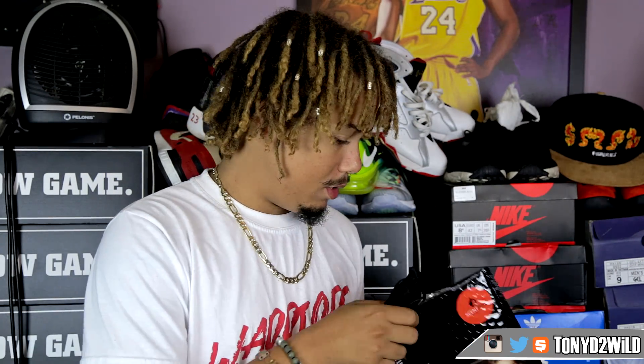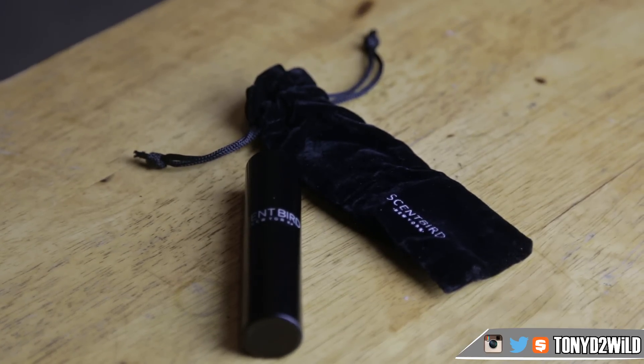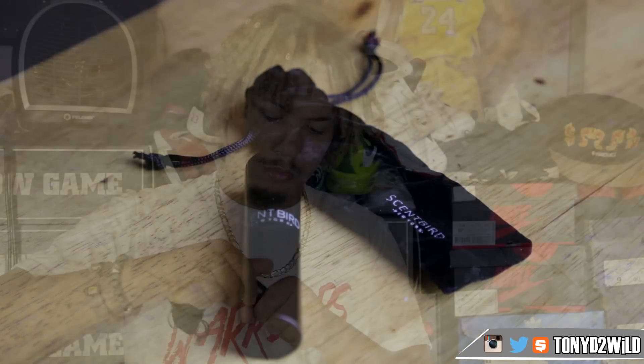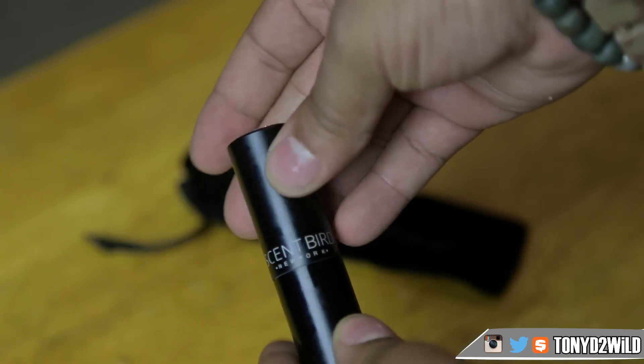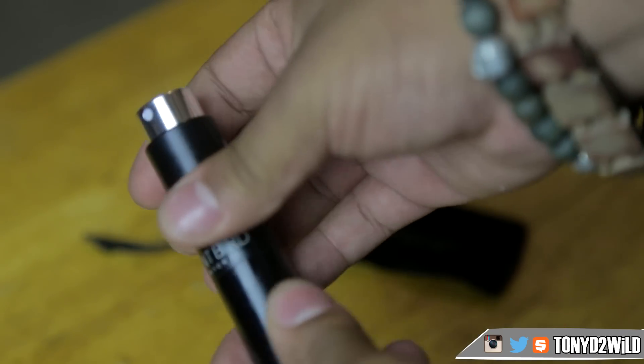They send over this little pouch — this is interesting. So basically what you got to do is twist it, and when you twist it it pops up to a spray. Twist it and lock it, then spray.